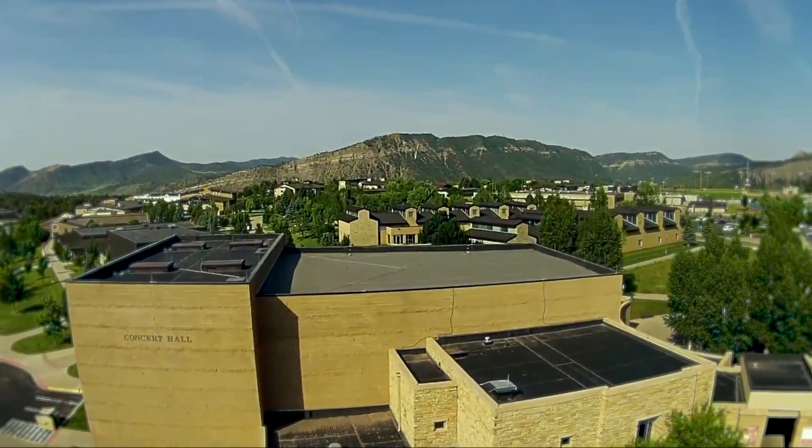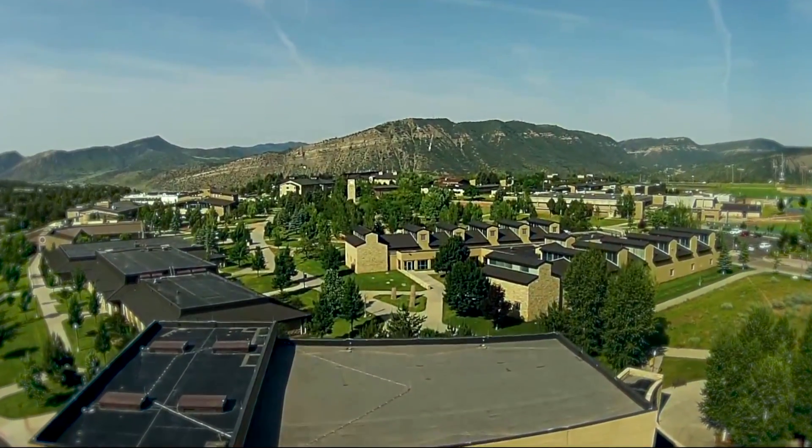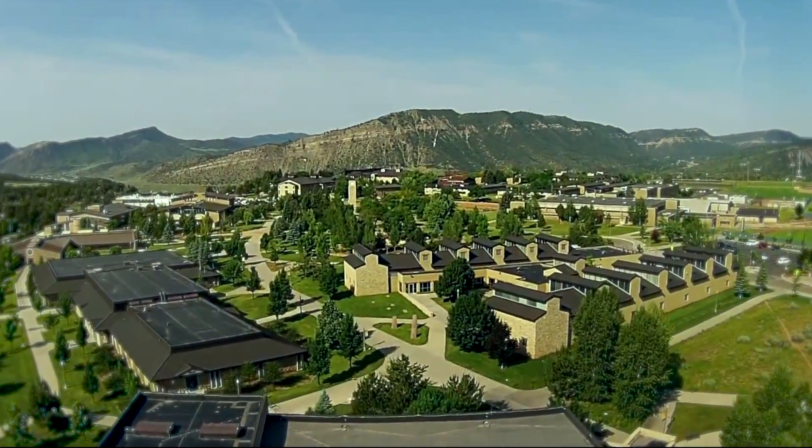Innovation and intellect have replaced the raw power of our youth, yet our purpose still flows from a community of heart and mind. Thank you.